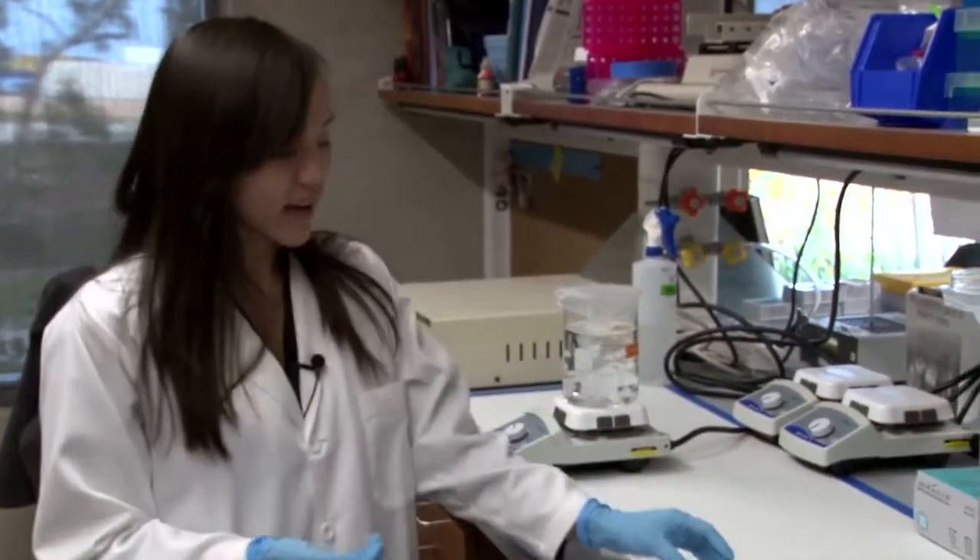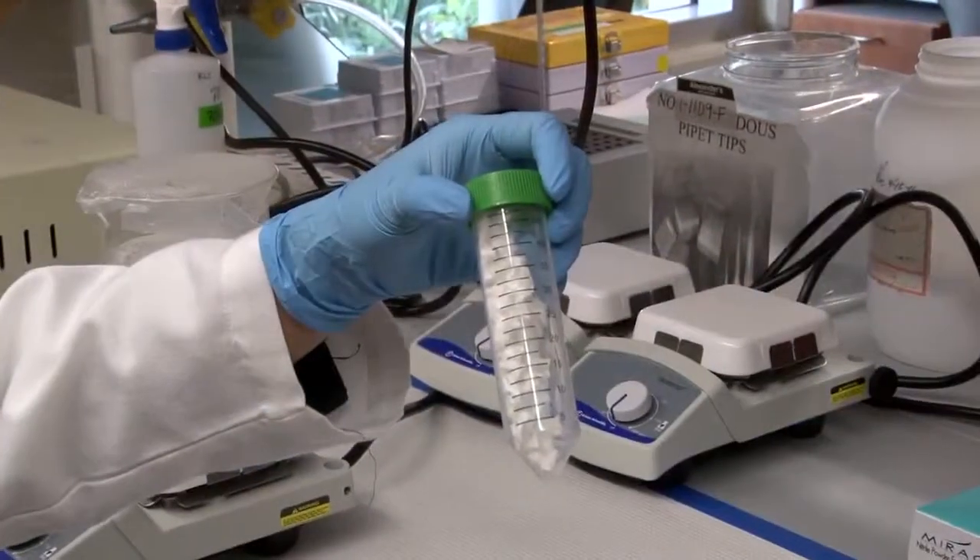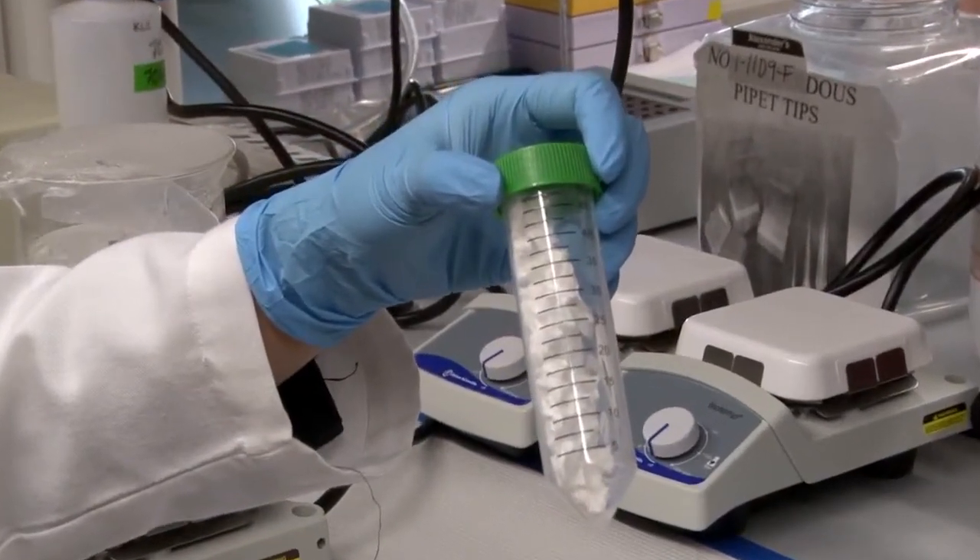So we take that and we freeze-dry it into this styrofoam-like substance. It's really light and crispy, so it's freeze-dried.